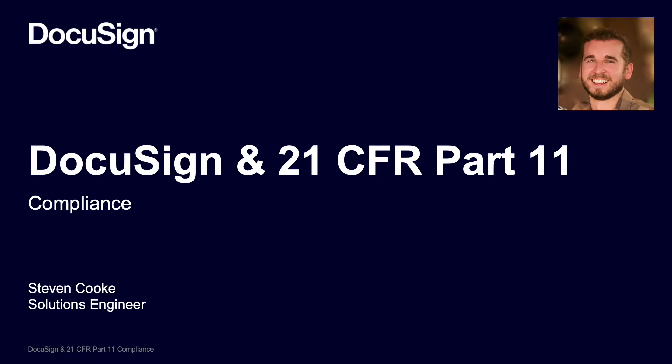Hello everyone, my name is Stephen Cook, a solution engineer at DocuSign, and today I'll be giving you an intro to 21 CFR Part 11 and how it fits with DocuSign.